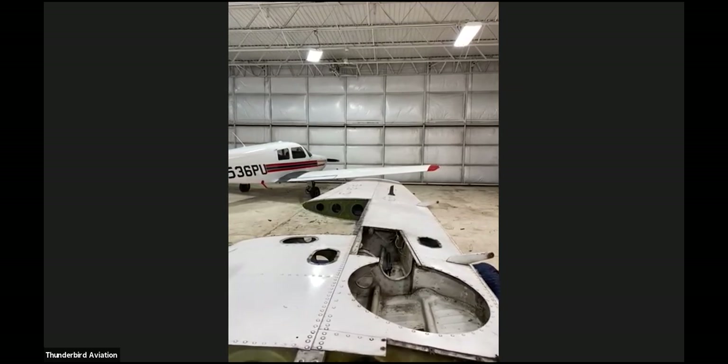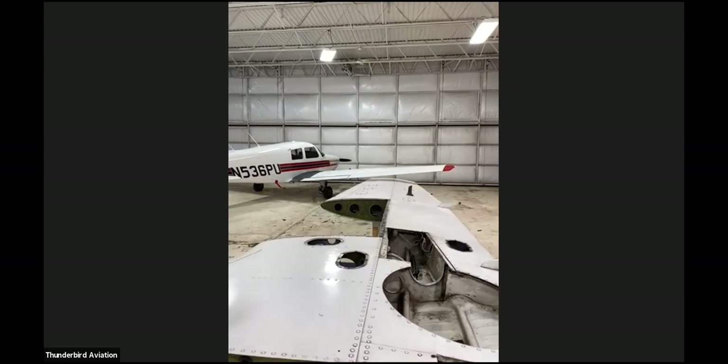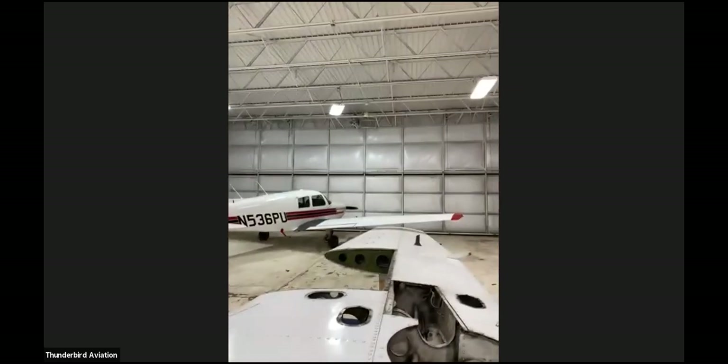The '201' designation refers to the dash-one wing — it's just the difference in wing design, not additional horsepower.